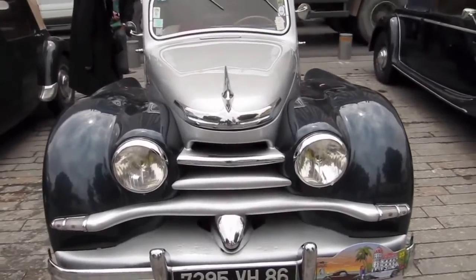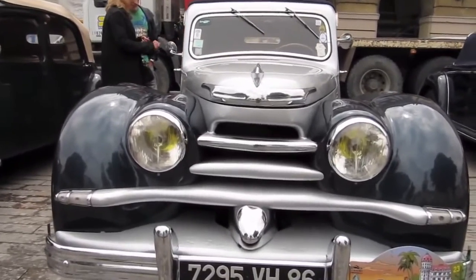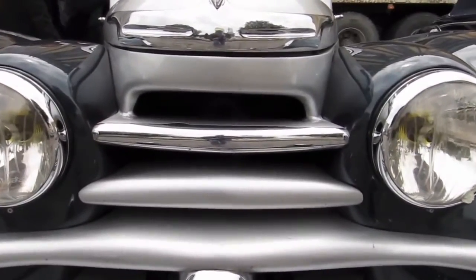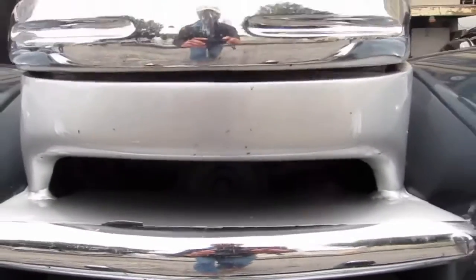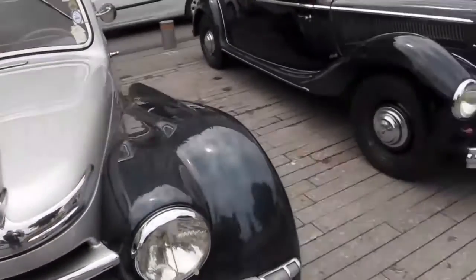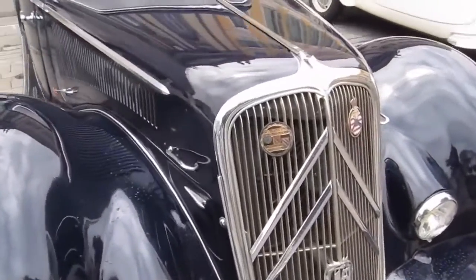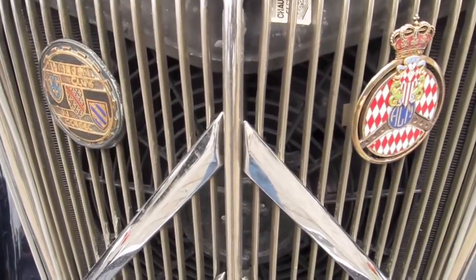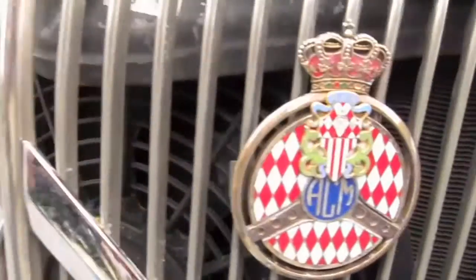A close-up look at the front — there are actually two side mirrors on that car, at different heights. Up close it looks like a toothless shark mouth to me. Some have badges — one for the Oldsmobile Club, and one for Monaco in this case.